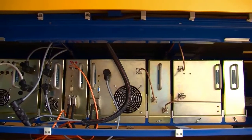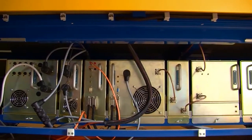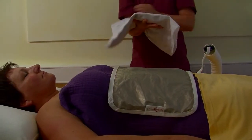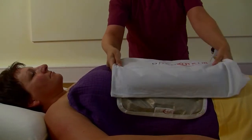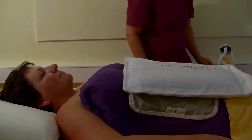It makes use of an electric field that can be modulated. Two active electrodes generate this electric field. One of the electrodes is movable and the other is static. The position of the movable electrode depends on the treatment area. The second static electrode is integrated in a therapy bed.